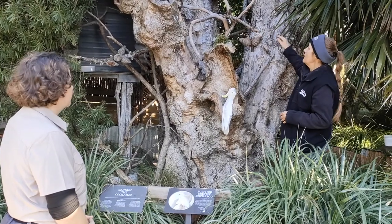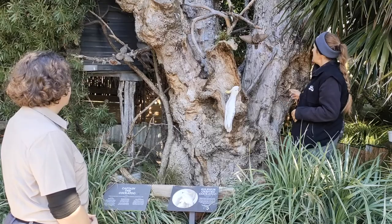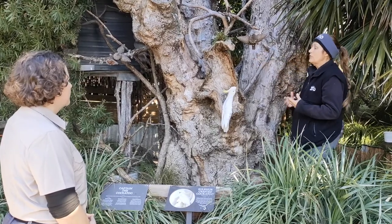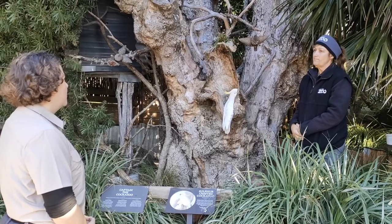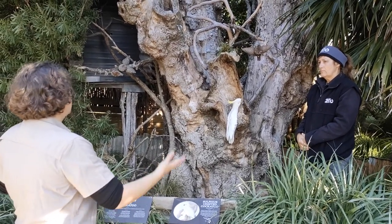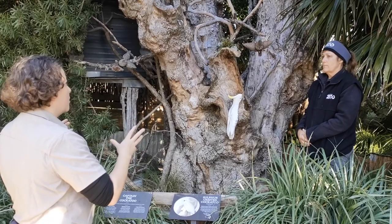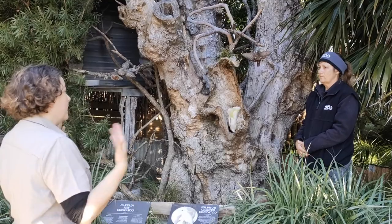This stump gives him different options — he can be over there, or down there, or out like that. So it gives him choices, and that's part of enrichment. Not only is his habitat somewhere where he lives, it also really helps with his enrichment, allowing him to work his body and his mind. He lives, works, and plays here.